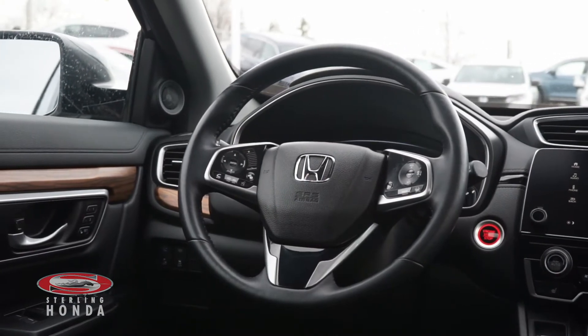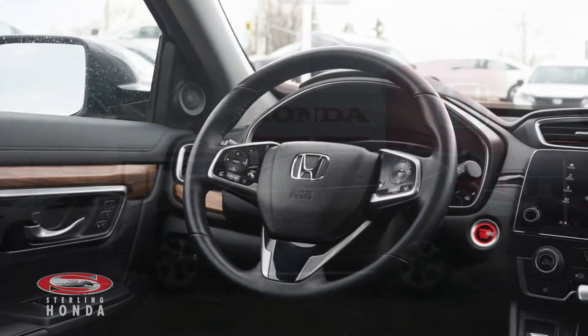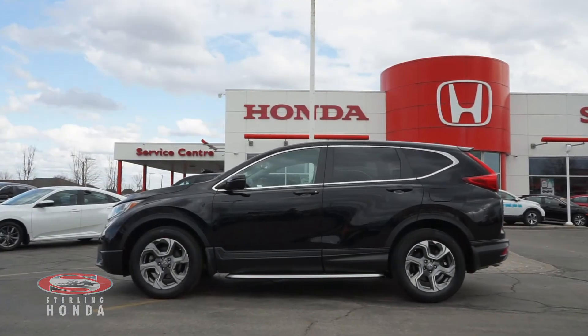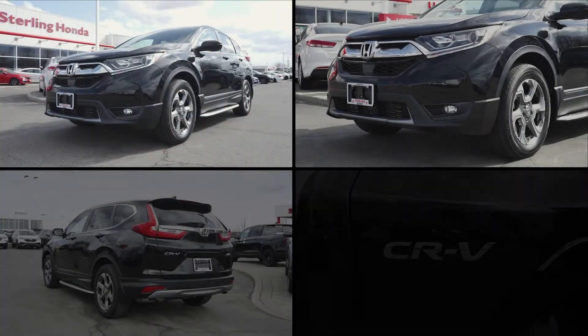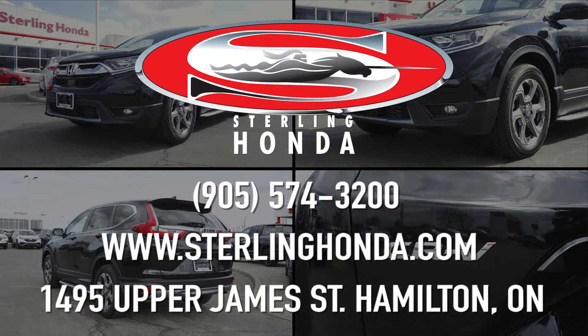That wraps up this video walkthrough of this 2017 Honda CR-V EX-L. For more information on this outstanding vehicle, visit SterlingHonda.com or give us a call at 905-574-3200.